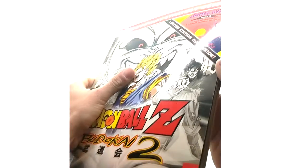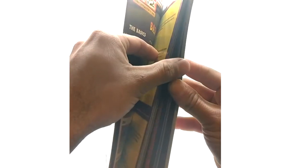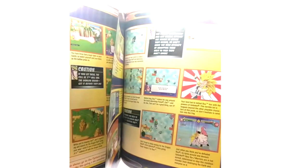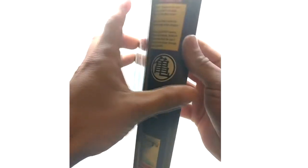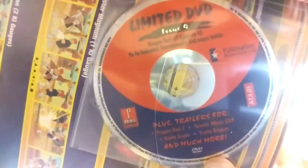Here's the back. This magazine mainly covers Budokai 2 strategy guides and stuff. Hard to believe there were guides back in the day, but here's the disc. Be careful when you're buying these if you're looking for them, because sometimes people will take the disc out. Issue 4 contains episode 43 of Dragon Ball GT and other trailers.